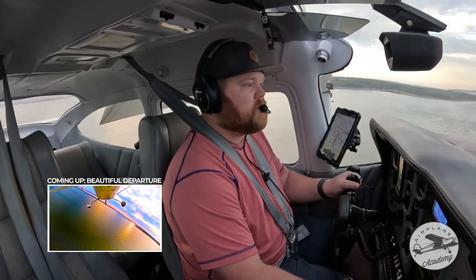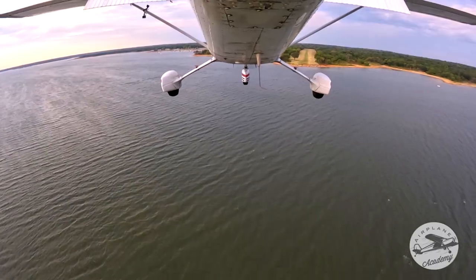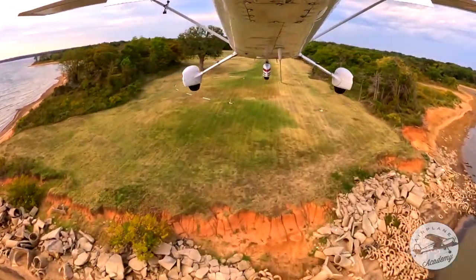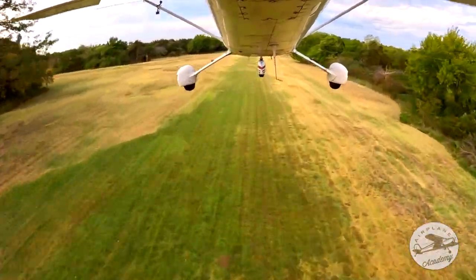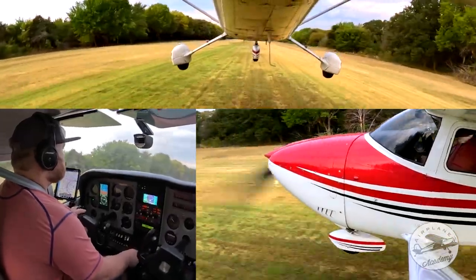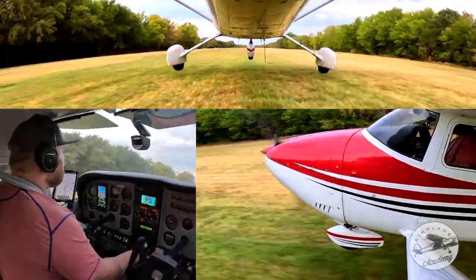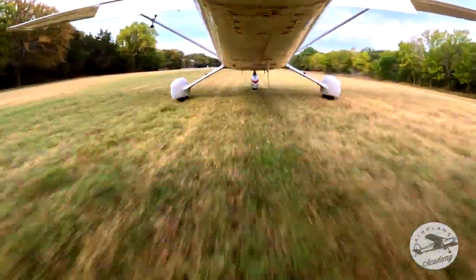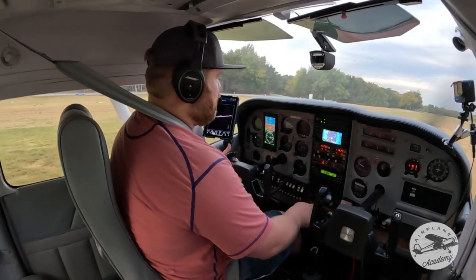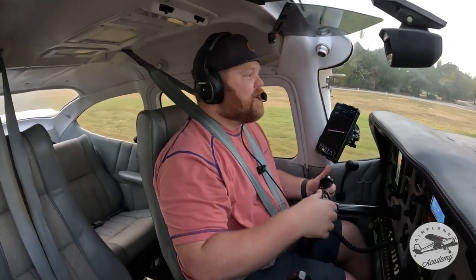All right guys, you be the judge. Try to land with that left wheel first. Always interesting to see what the wind does once you get below the tree line. I'm not making any promises. I usually pride myself on pretty good landings — man, that was not one of them. But I'm going to post this anyway. Authenticity.